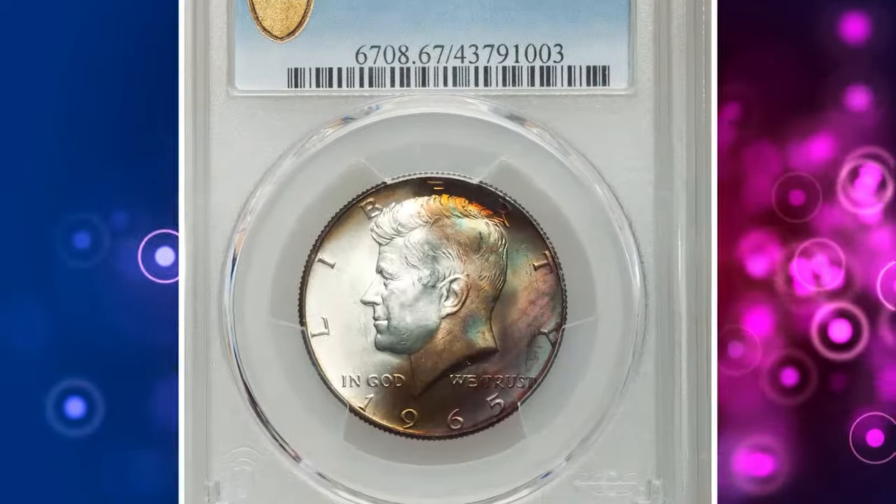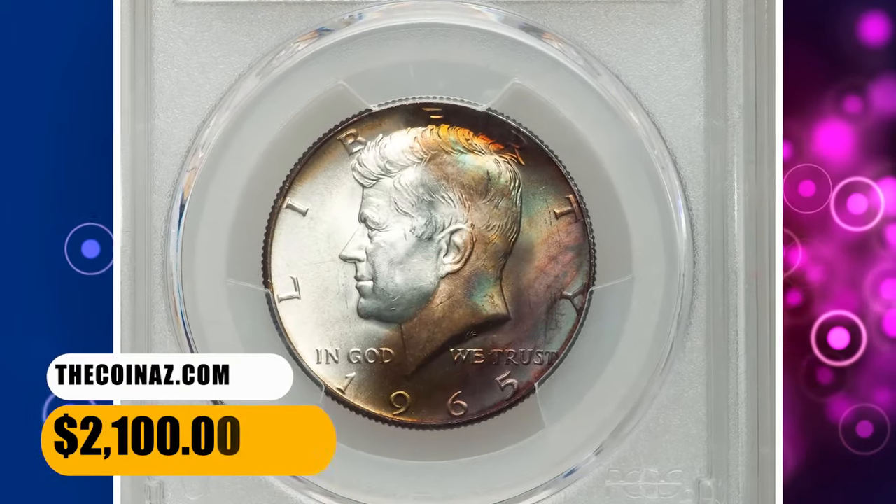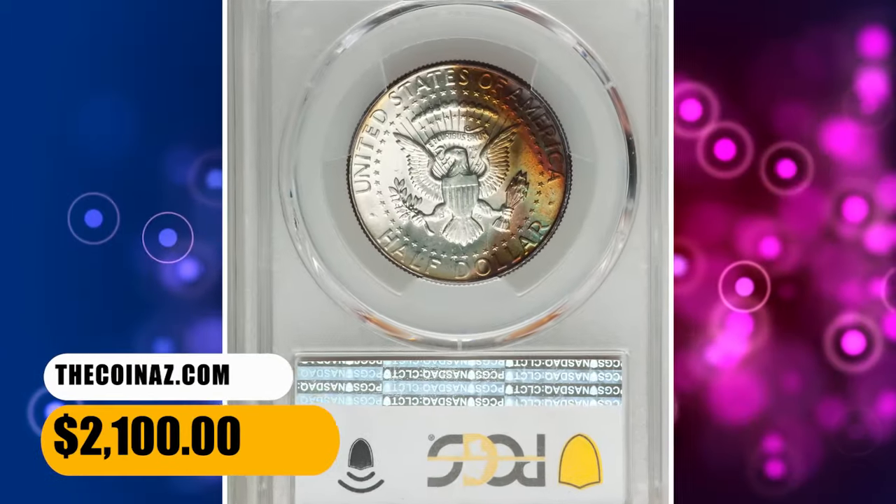PCGS reports 41 specimens in MS 67 grade with none numerically finer. It was sold for $2,100.